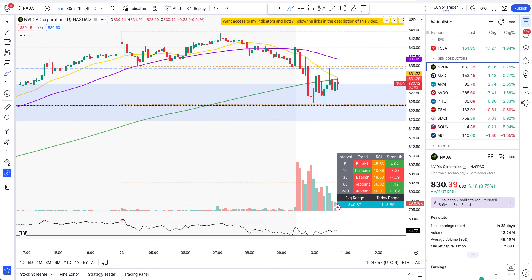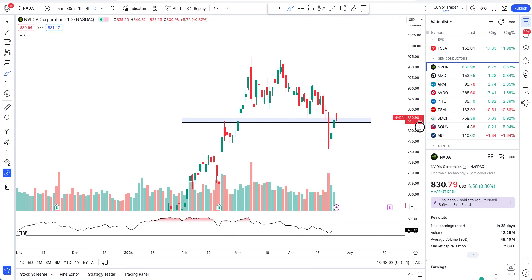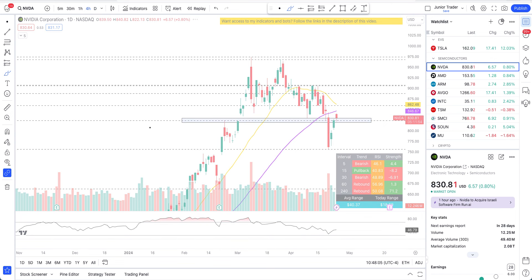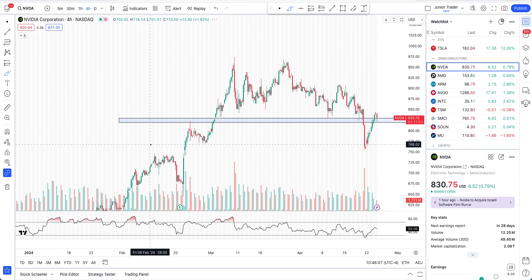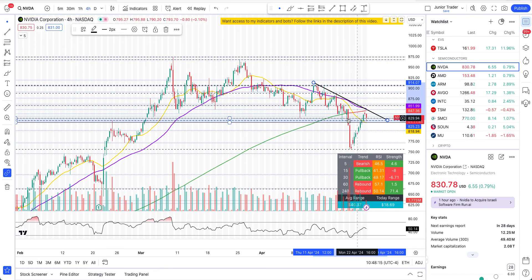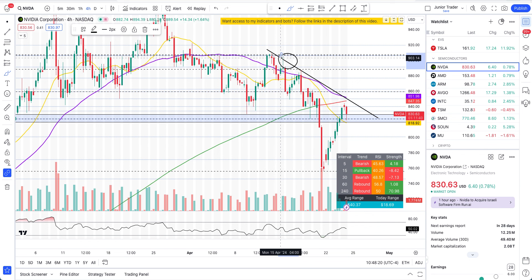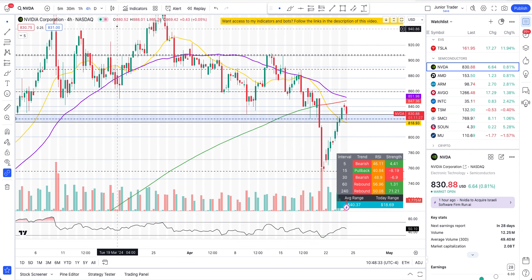Let's go back to the daily interval, and on the four-hour chart you can sort of follow this trendline — it's not a perfect trendline, but right now it's rejecting at that trendline. These are the pivots over here. I want to work with the levels, but if you're a trendline person you can follow this trendline here as well.